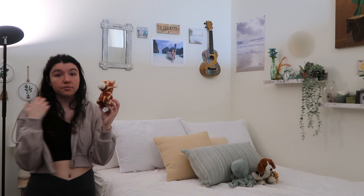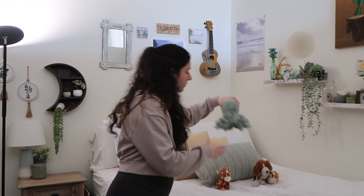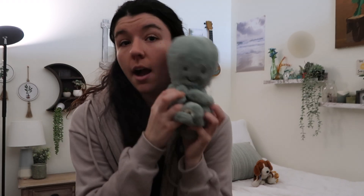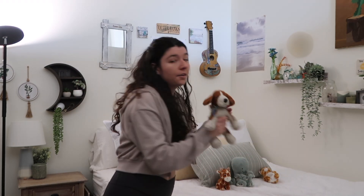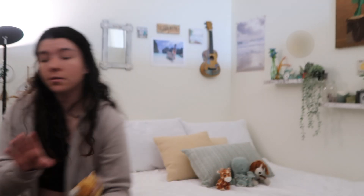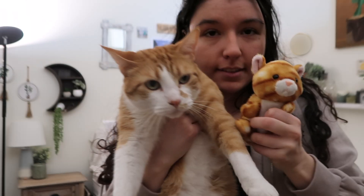Here's my stuffed animal tour! This is Cinnamon — he's a giraffe Flossy got me for Christmas. Me, Eliza, and Flossy got matching octopi, so this is my octopus Mako, named after Mako Island from H2O. This is my childhood stuffed animal Straddle — we love Straddle. And this one I got because it looks just like my cat Ollie — it's mini Ollie. Here's big Ollie with mini Ollie — do you see the resemblance?